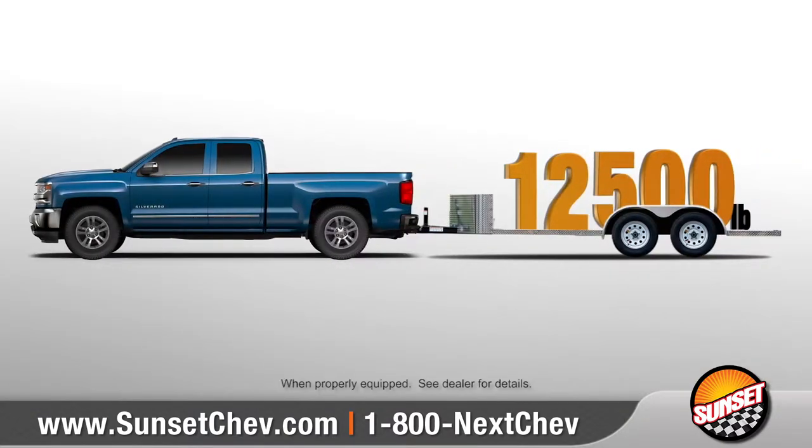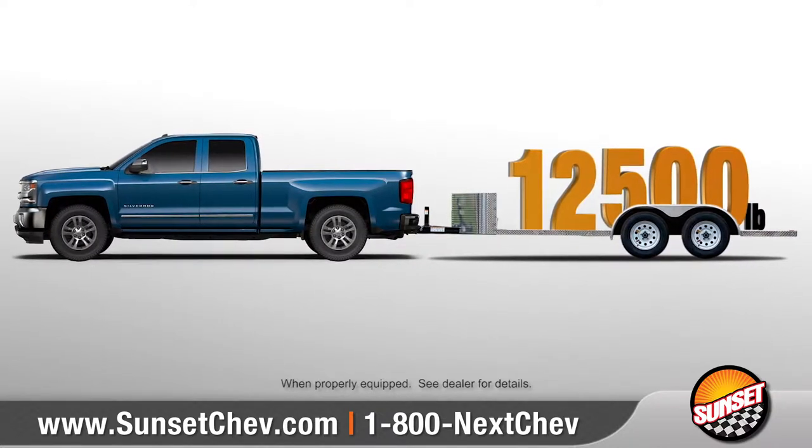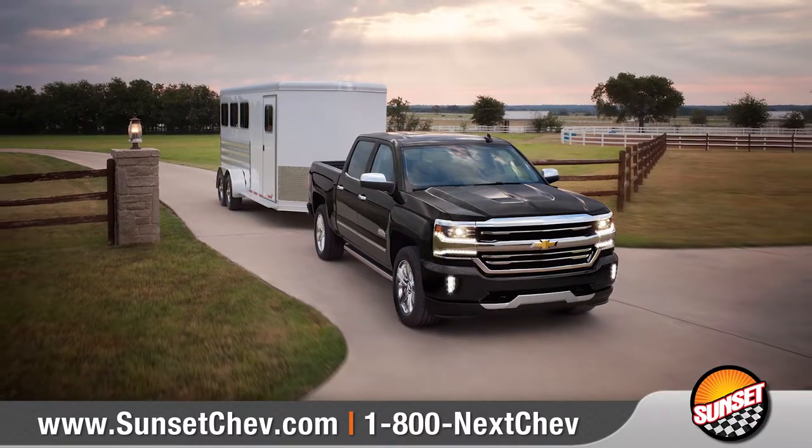With a max-trailering package offering up to 12,500 pounds of class-leading V8 towing capability, along with numerous driver assistance features, Silverado is ready to haul some heavy loads.